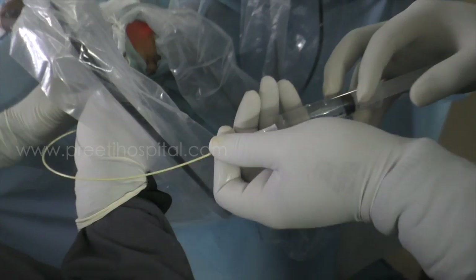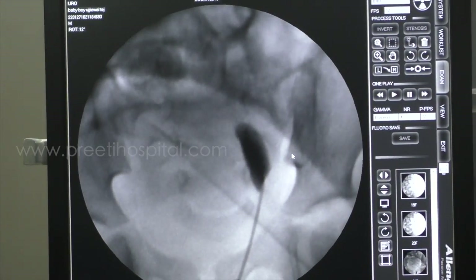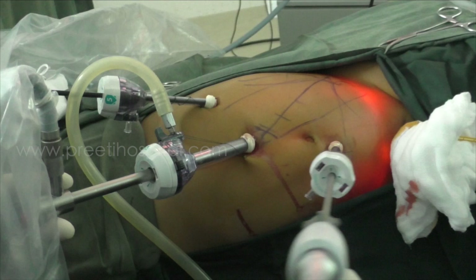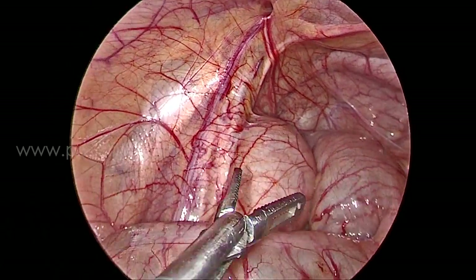The ureteric orifice was identified with a hydrophilic guidewire, repeatedly pressing on the mucosa. Then a ureteric catheter was placed and RGP was performed to demonstrate the obstructive component of the lower ureter once again, ultimately confirming left obstructive ureter.